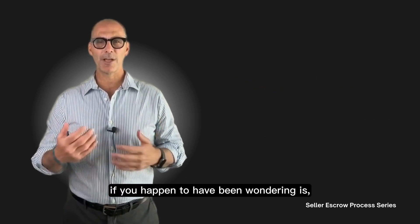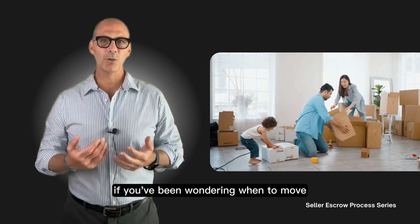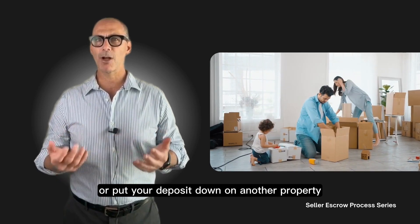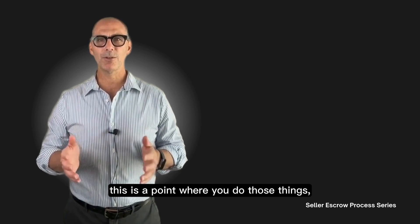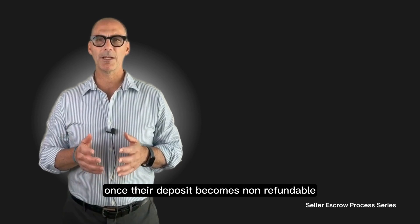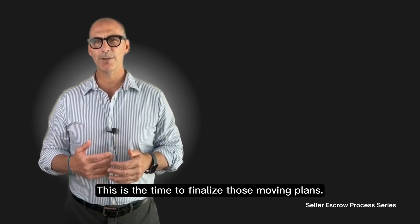If you've been wondering when to move, secure your moving truck, or put your deposit down on another property — or if you're going to rent something temporarily — this is the point where you do those things. The probability of the buyer walking once their deposit becomes non-refundable is pretty slim. This is the time to finalize those moving plans.